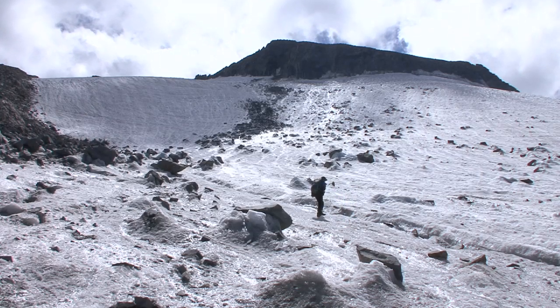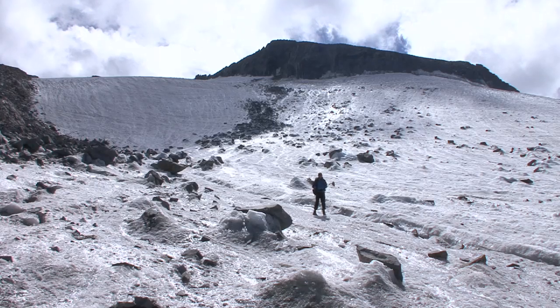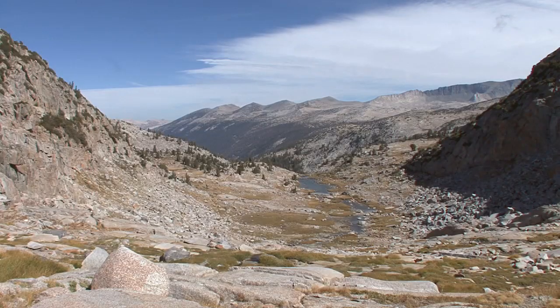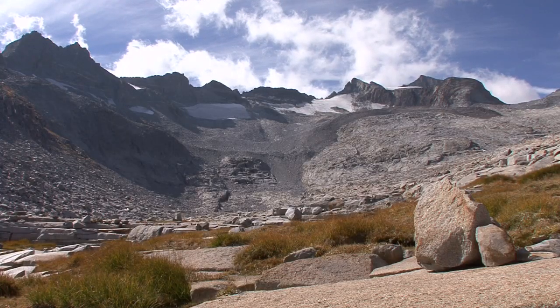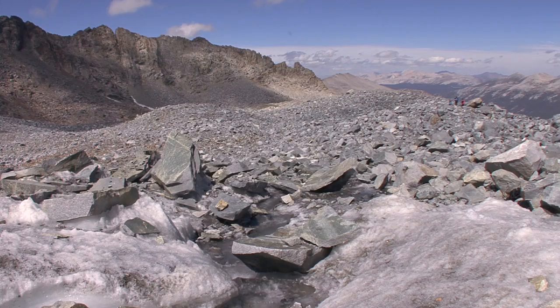To get to the Lyle Glacier, it's about a 12-mile hike up the Lyle Fork of the Tuolumne River through a big, broad U-shaped canyon, and then up some steep slabs, and then you clamber over the loose rocky moraine.